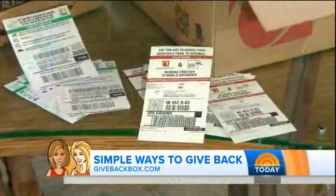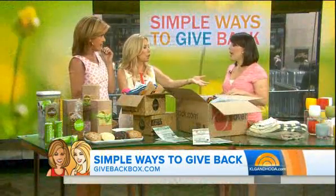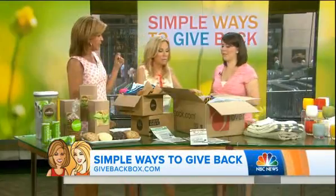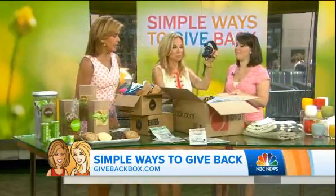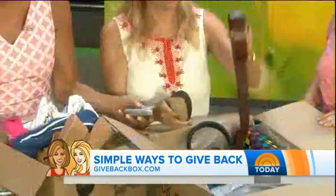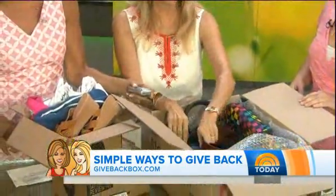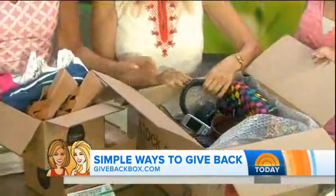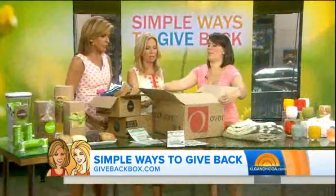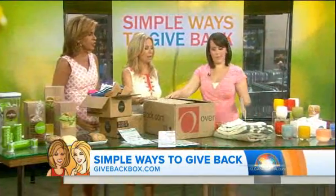They will pay the shipping. It actually goes to Goodwill — they'll distribute it directly to Goodwill. So not just clothes and shoes, but you can include an iPhone or even an old flip phone — somebody can use that. Just make sure items are gently used and clean. Not your junk. Close it up, get the sticker, and ship it off.